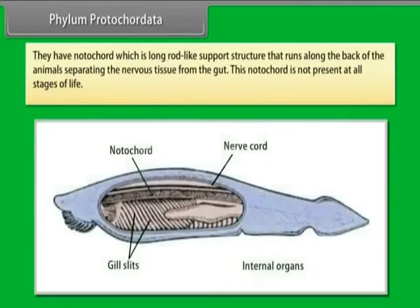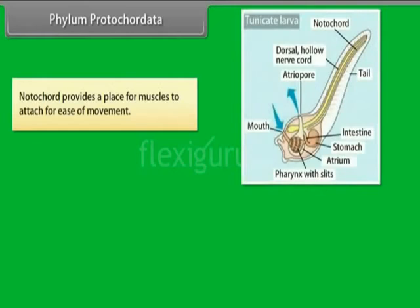They have a notochord, which is a long rod-like support structure that runs along the back of the animal, separating the nervous tissue from the gut. This notochord is not present at all stages of life. Notochord provides a place for muscles to attach, for ease of movement.